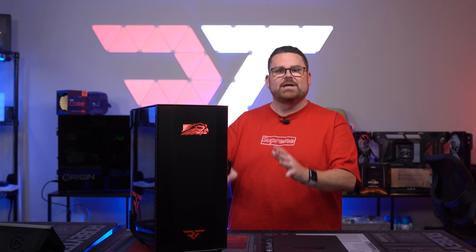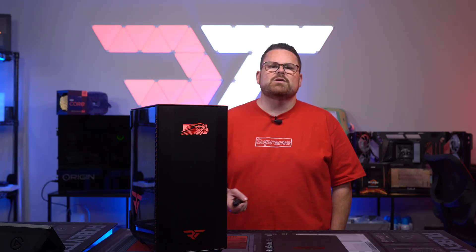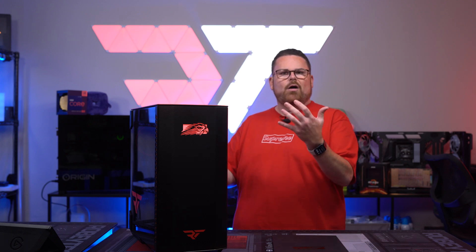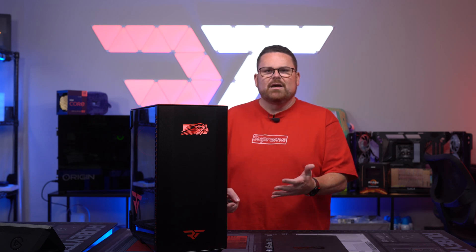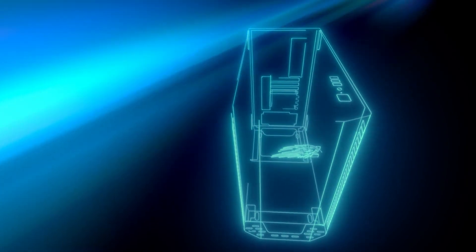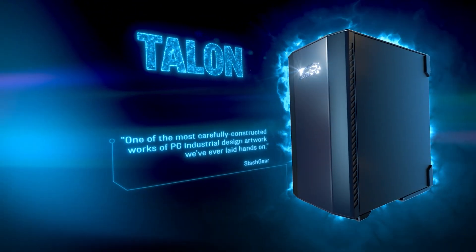You are going to be paying for the engineering in every way. You have to think about this one differently. Usually what we do is say here are all the parts and if you were gonna build this yourself, this is how much it would be. And yes, though we're still gonna do that for this build, it doesn't take into account all the things that are purely unique about Falcon Northwest and the Talon system.